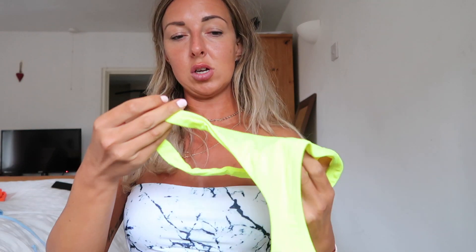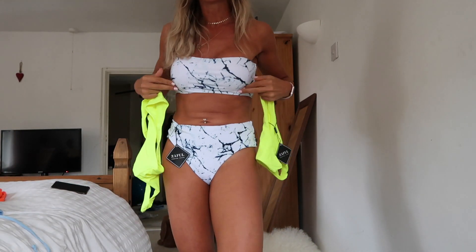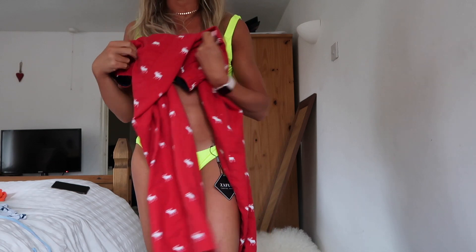The next one's bright - brighter than the orange one. Look how bright that is! Glowing tiny bottoms. No padding in this one - this is interesting, it's the first one without padding. I do like my padding because it just keeps everything shapely. This one's a no-go - my boobs are just not in it. The top literally doesn't cover enough.